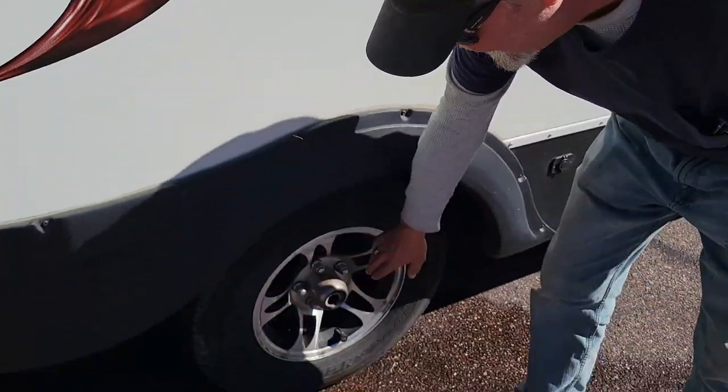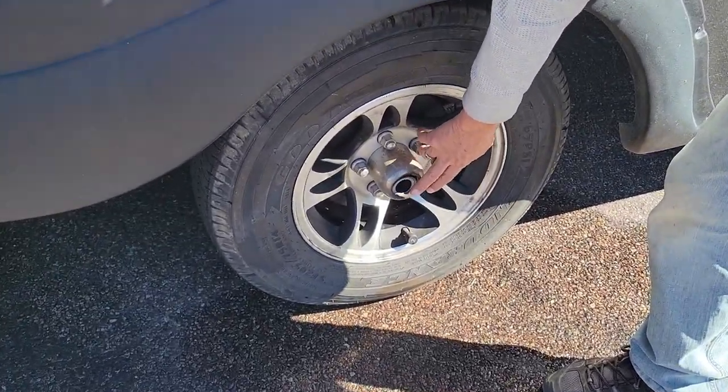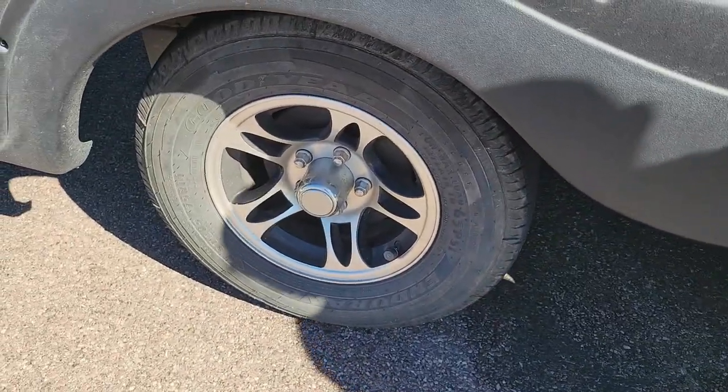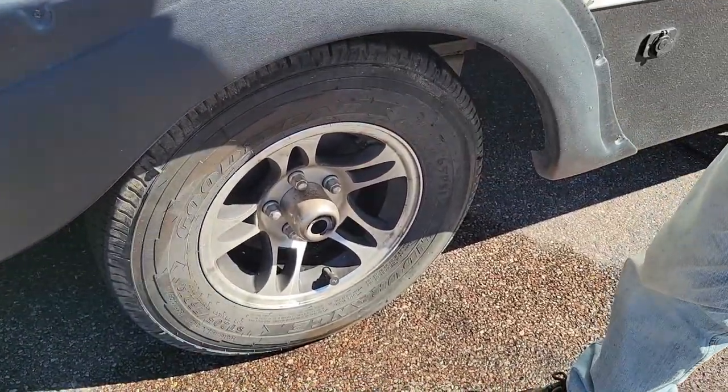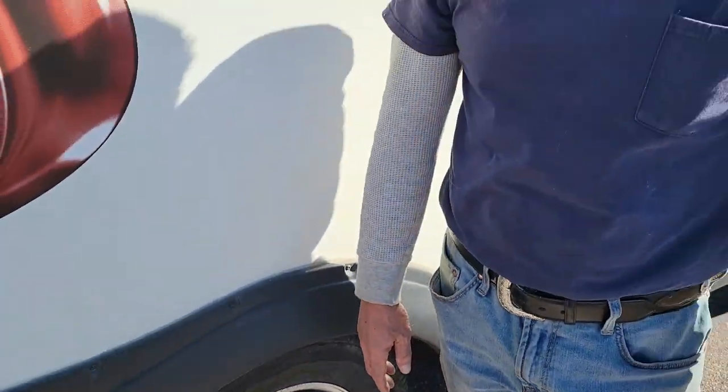We are working our way to Quartzsite and working on problem number three — a hub that's overheating, which melted off the plastic dust cover. It's supposed to look like the one on the other side. We splashed water on it and got it cooled down. Fortunately, Sandy found a place via Google Maps that comes highly rated. I called and explained the problem to the fellow. It's about 17 miles away and we're going to limp it there.